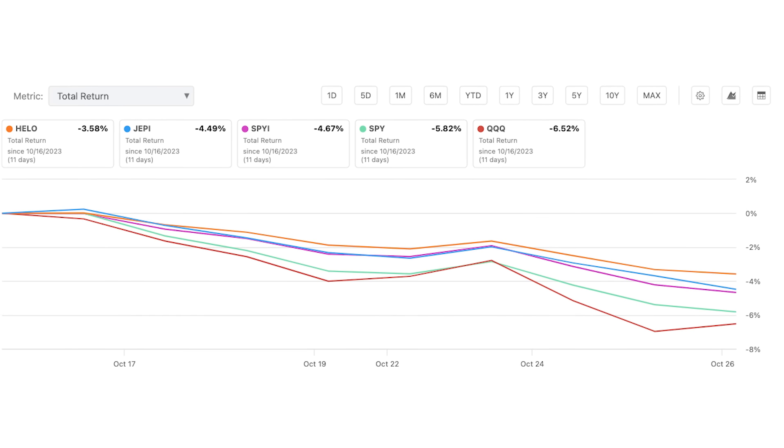From October 11th to October 27th, the markets took a very heavy downturn, with the S&P 500 losing around 6% and the NASDAQ 100 losing around 7%. During this timeframe, both JEPI and SPYI lost a total of around 4.5%. HELO was amongst the very few ETFs that was able to outperform every single one of these. And again, the fund is doing this without the use of a dividend yield, which means it's an extremely tax efficient way to minimize downside volatility.